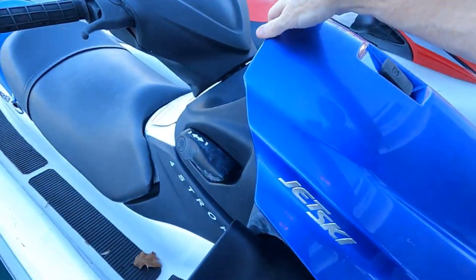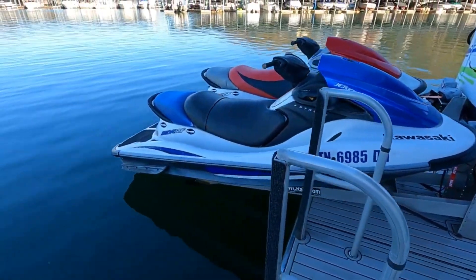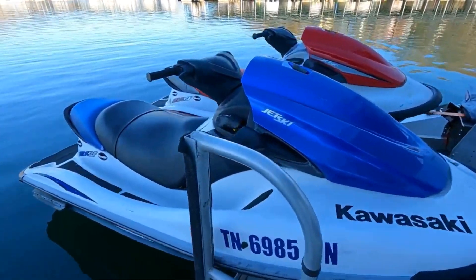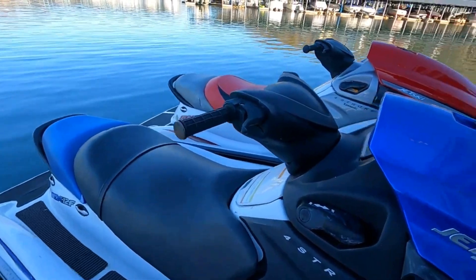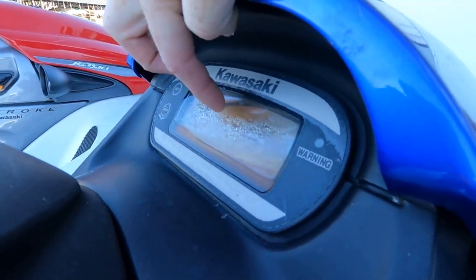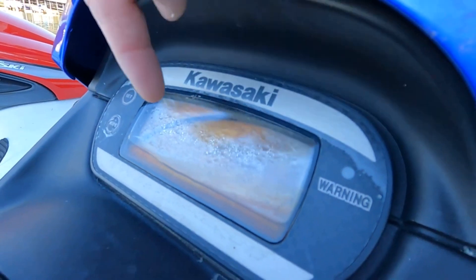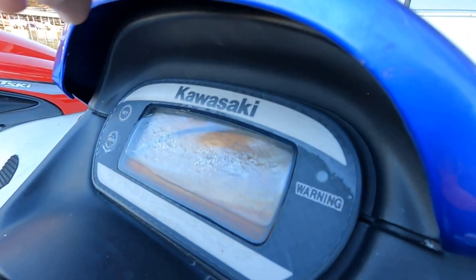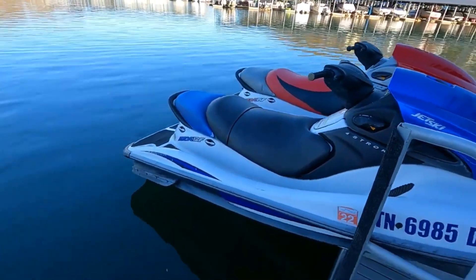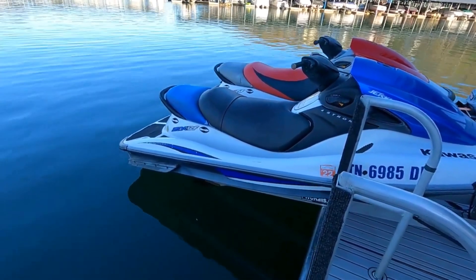There is a cover for each one of these, however the covers are going to need to be replaced. The information display on the 2006 model STX 12F is no longer functional - you can see there's some water in there. That is about a $1,300 part and it is not going to be replaced, but if you choose to replace it, keep in mind that is going to be about a $1,300 part new.